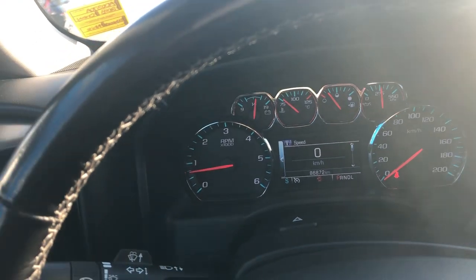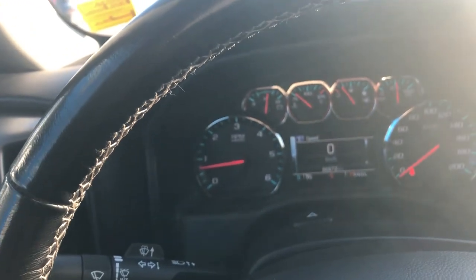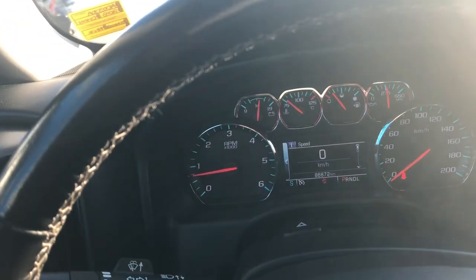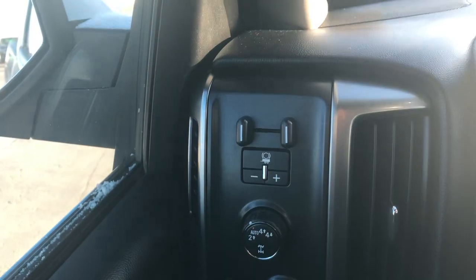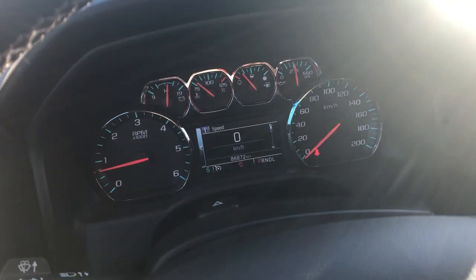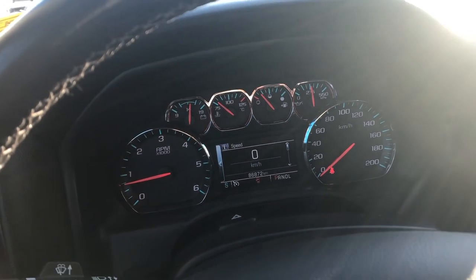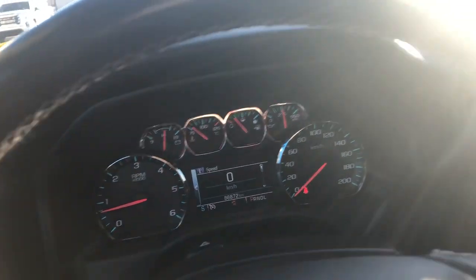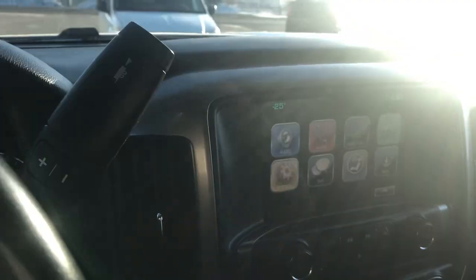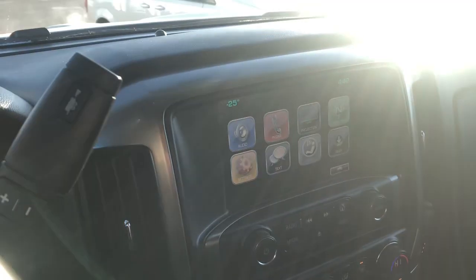It's a very good customer of mine who maintains his truck very well. It has auto 4x4, trailer brake controller, and fog lamps. This truck is single owner and as impressive as they get for an 86,000 kilometer truck. It also has heated seats, remote start, and a rearview camera.